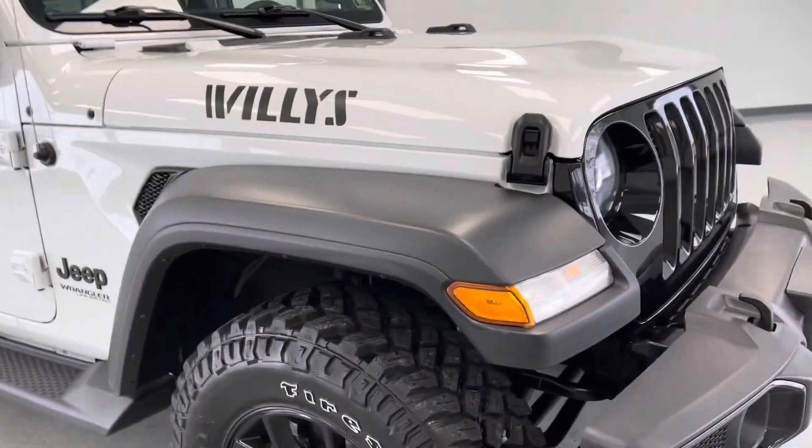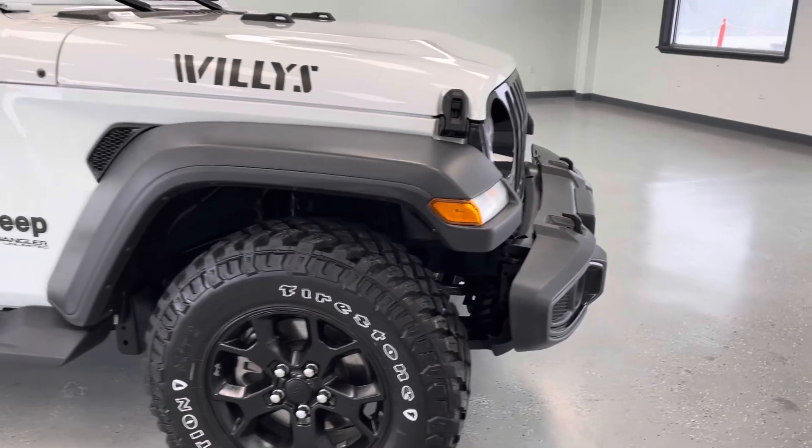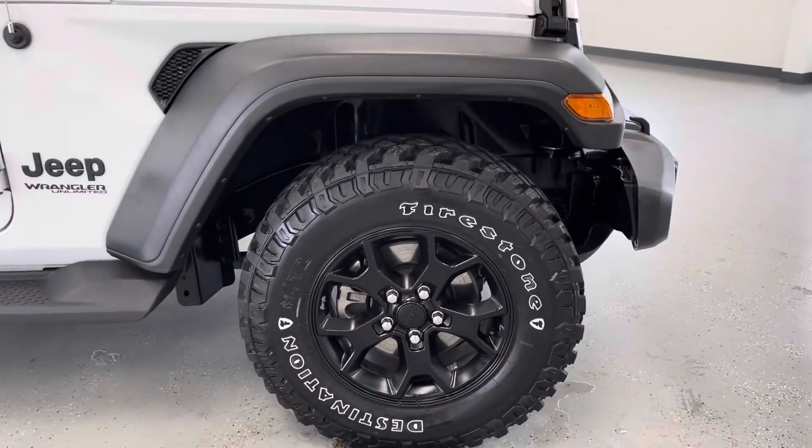Those fog lights will help you out in inclement weather, and speaking of inclement weather, we'll come along here to the side and take a look at your tires and wheels.